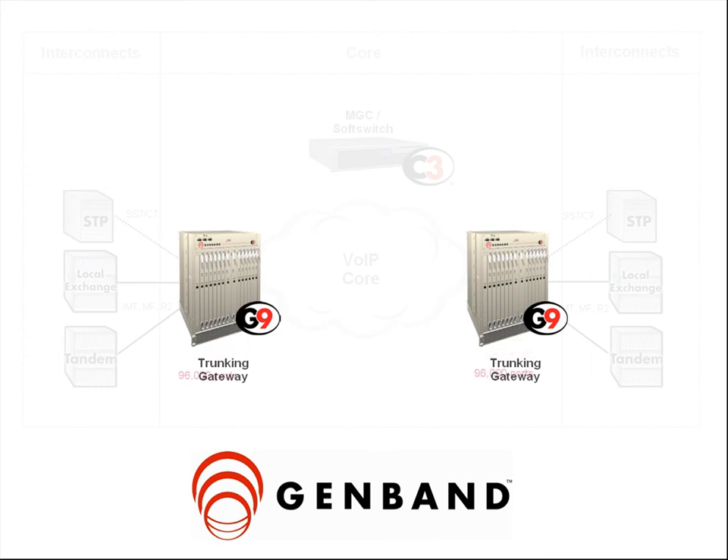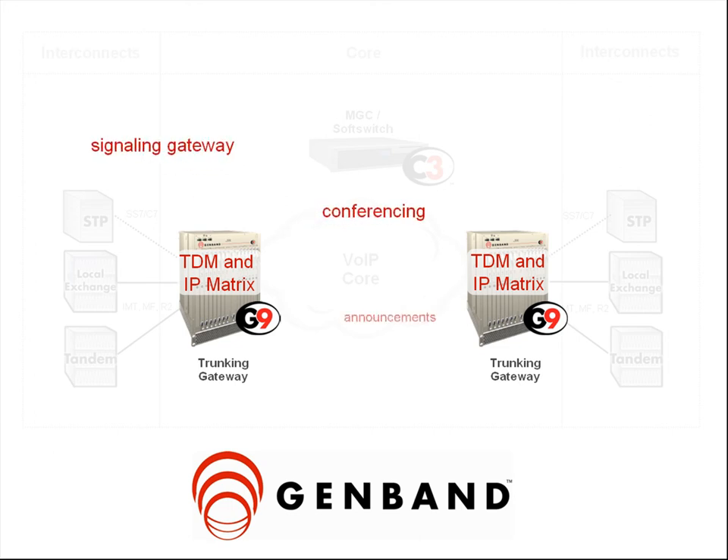The G9 is highly scalable to 96,000 ports, with a TDM matrix for high-quality, low-latency tandem switch replacement. The G9 also provides an IP matrix to enable a variety of trunking and other IP switching options, like IP-to-IP transcoding. Integrated functions include a signaling gateway, conferencing and announcements, and lawful intercept.